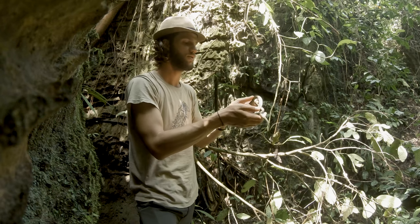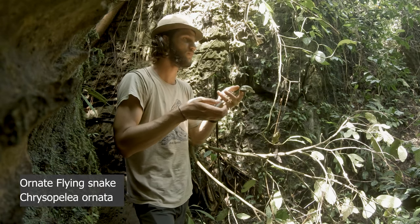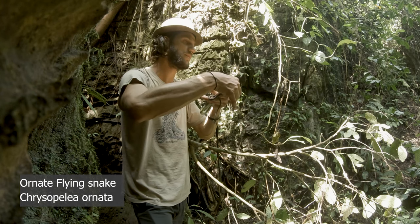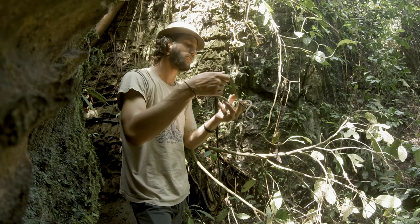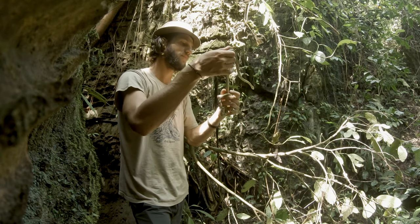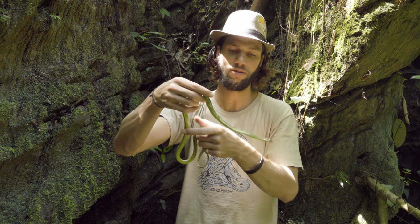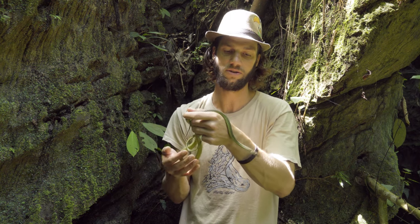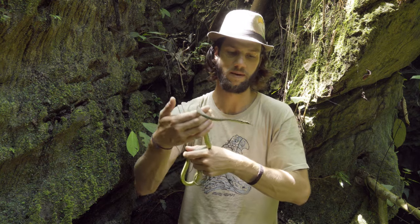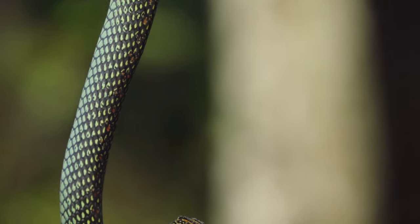This is not the biggest species of flying snake — the ornate flying snake is the biggest, reaching about 1.2 meters, while this species reaches between around 75 centimeters to around a meter in length. These are quite popular in the pet trade around Europe and America and they actually tend to do okay in captivity — really an absolutely stunning snake.